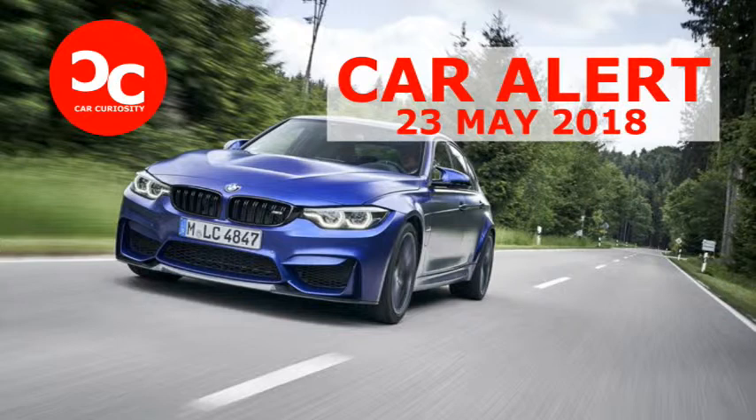It's the latest and ultimate expression of the current generation M3, the culmination of what this nameplate represents. The M3 CS marks a significant step up from the base M3 and even from the Competition model. The horsepower increase over the M3 Competition is modest, from 444 horsepower to 453 — the regular M3 makes 425.